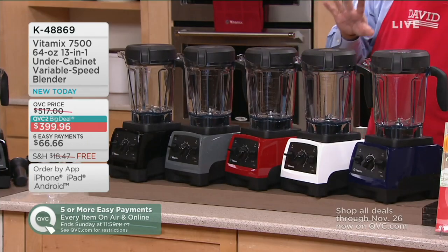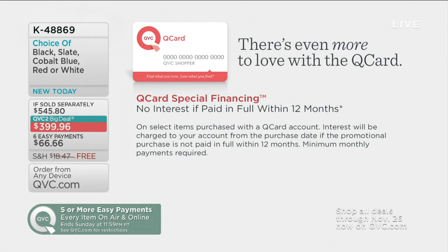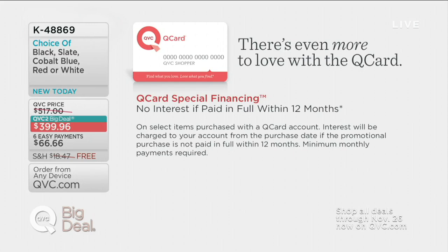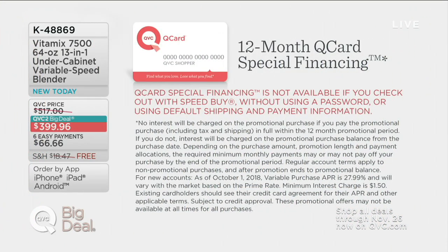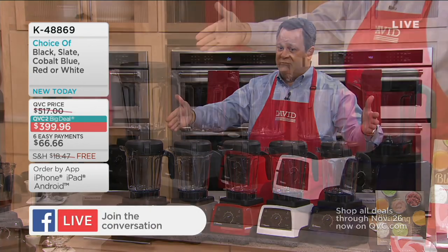At our price, factoring in free shipping and handling, we are $164.31 less — and that's delivered to your door. We're on free shipping and handling and six easy payments. More good news: if you have that Q Card, there's 12-month special financing. Use your Q Card to buy your new Vitamix, split your payments over 12 months, make all minimum monthly payments on time and pay off the entire amount within 12 months, and you are charged zero interest.